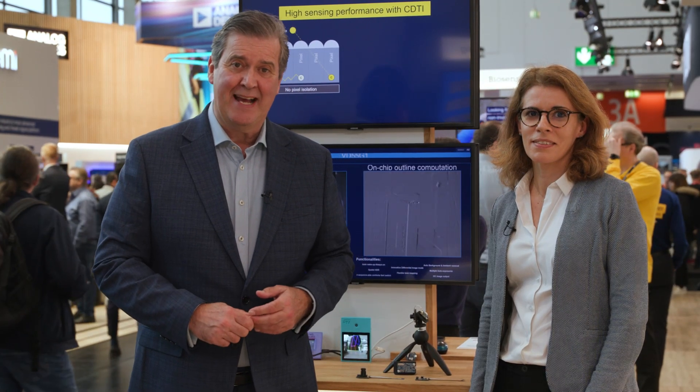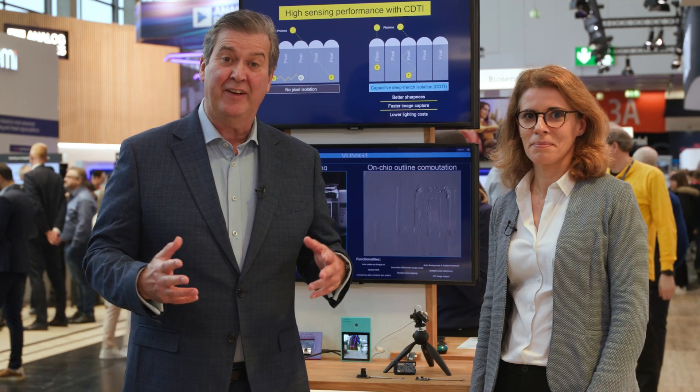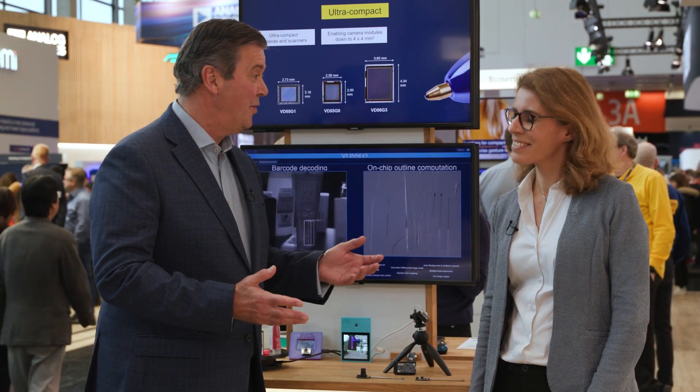Welcome back to Embedded World. ST already has a really strong reputation among developers for its innovative work in the field of imaging sensors. But that reputation is about to go up to the next level with the launch of a new ecosystem. Sylvie Iragaré can tell us more about it.